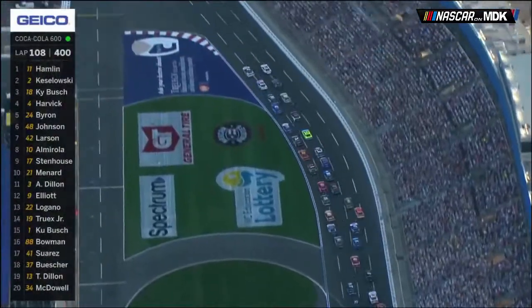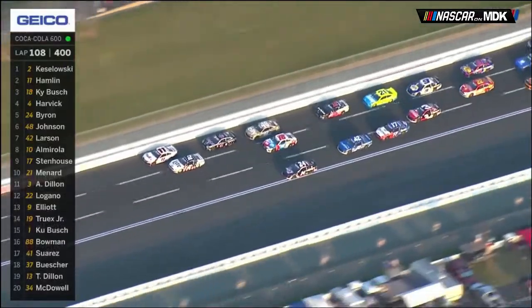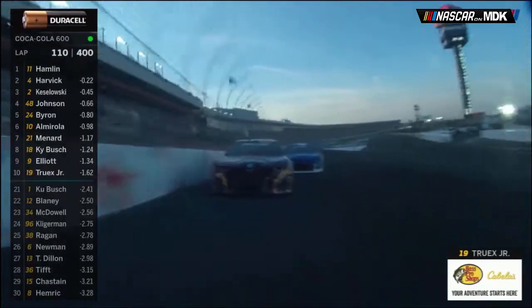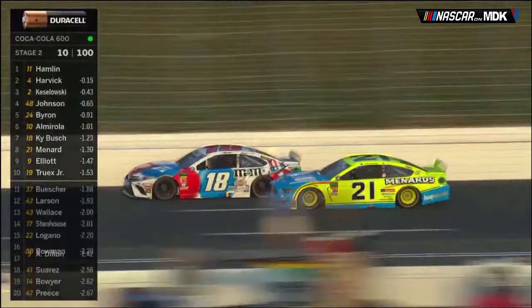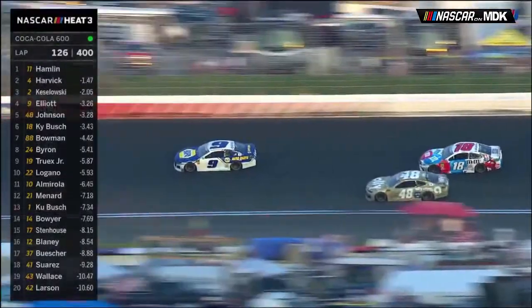Stage 2 started with Keselowski on the inside of Denny Hamlin, and Keselowski had a very strong car in the early portion. Kyle Busch tried to take the lead but got loose, allowing Jimmie Johnson to go to the outside and his teammate Brown to the inside for fourth and fifth. Many drivers were on the move — Johnson, Ryan Blaney, but most notably Chase Elliott in the number 9 car. He started outside the top ten and made his way into the top five, getting by Menard, Kyle Busch, Erik Almirola, and William Byron.